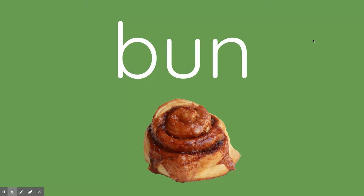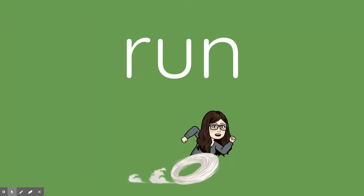Stretch out bun: B-uh-n. Trade the B for an R, an R sound. What do you get? Run.